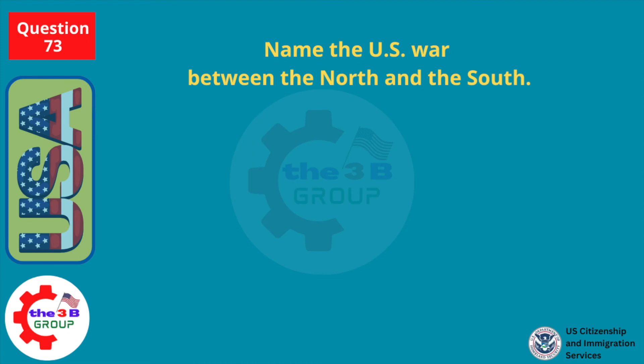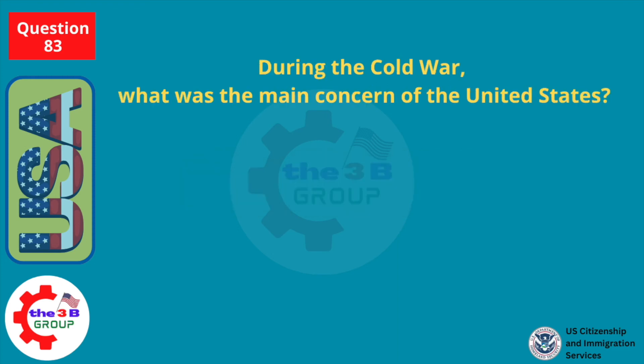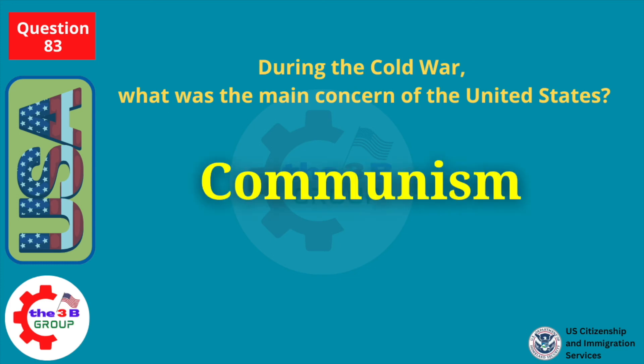Name the U.S. war between the North and the South. The Civil War. During the Cold War, what was the main concern of the United States? Communism.